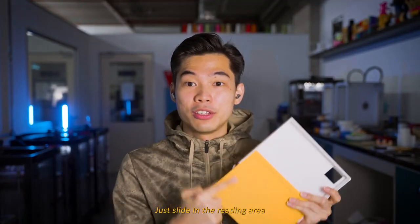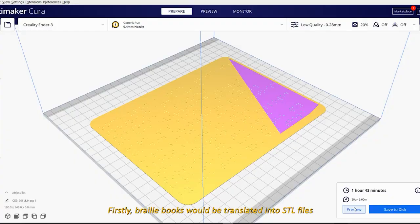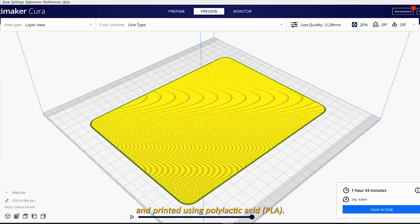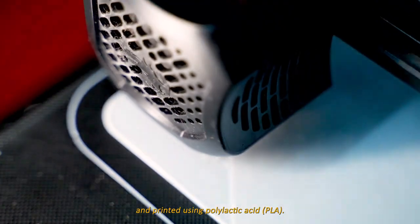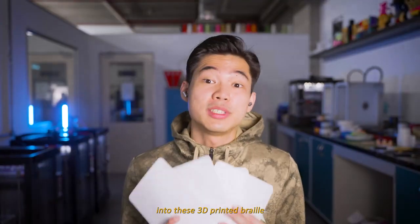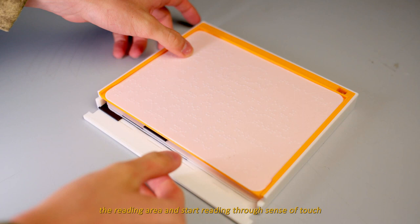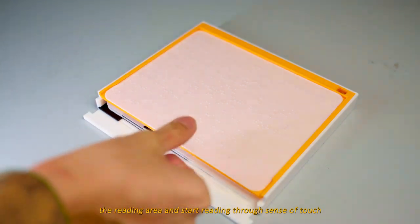You just slot the reading area into the chases like this, and it is ready to be used. Braille books will be translated into STL files and 3D printed using polylactic acid, PLA. Our team has translated the book Tortoise and Hare into these 3D printed braille pages. Users can just slide in the page into the reading area and start reading through the sense of touch.